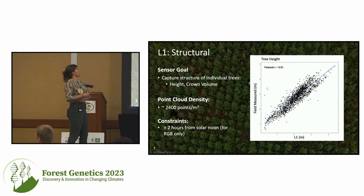First, we have the L1, which gives us structural data. We're collecting similar phenotypic data that you would normally collect — for example, height — but because we have a 3D point cloud, we're also able to look at new phenotypic data such as crown volume.